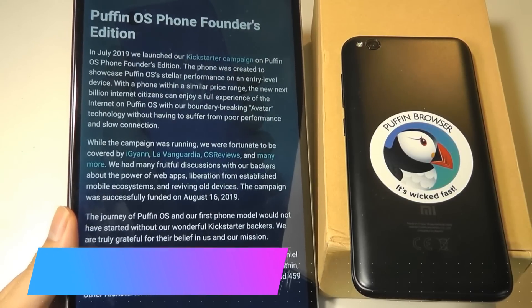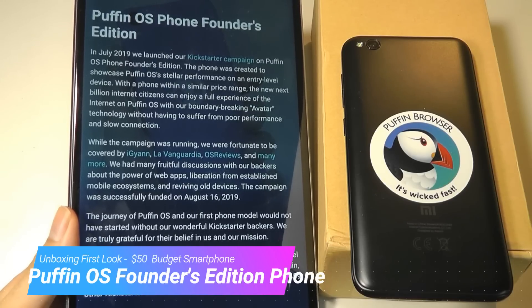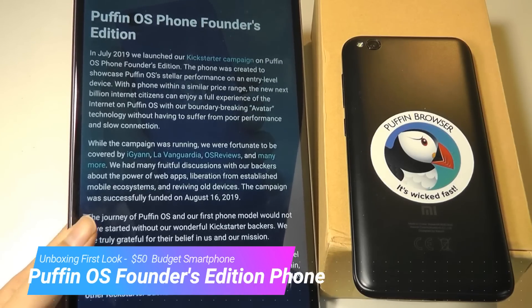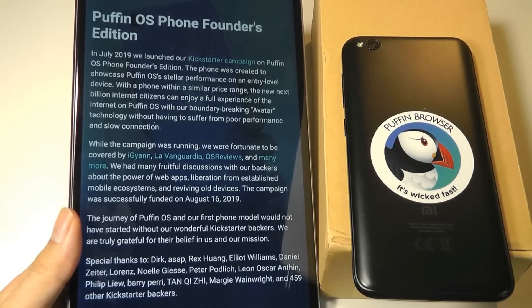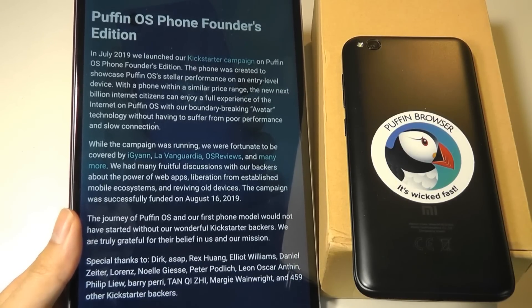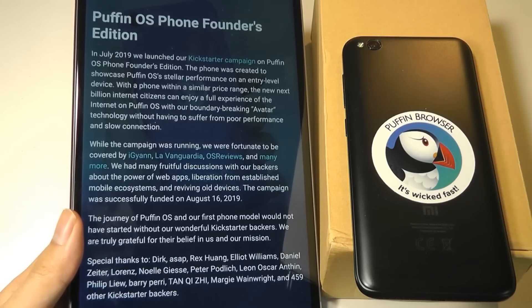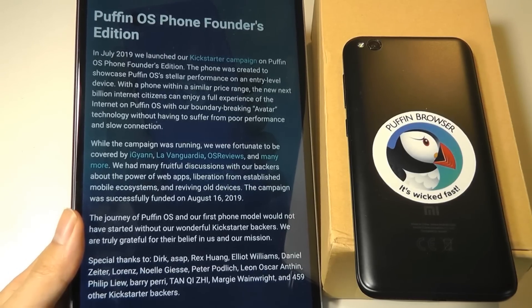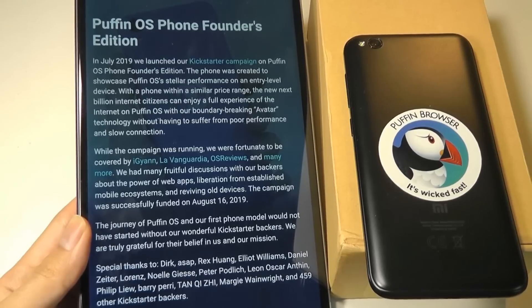Hey, OS Reviews here. Over the summer we checked out a prototype of CloudMosa's Puffin OS, an up-and-coming phone platform that promises to give you better performance on entry-level devices. It's really meant to compete with the likes of Android Go and KaiOS, but promising to give you higher performance because they are using lots of web apps instead of native apps.